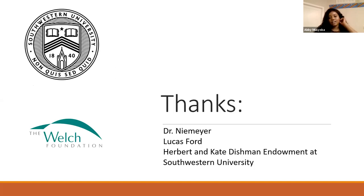I would like to thank Dr. Niemeyer for support and aiding in this project. I would also like to thank Lucas, who actually started the project and I picked up after him. I'd also like to thank the Welch Foundation and the Kate and Herbert Dishman Endowment Fund at Southwestern for funding.